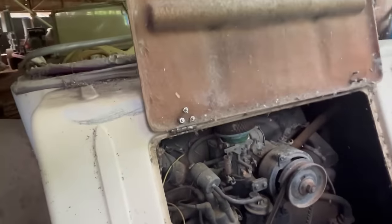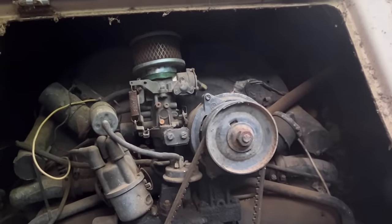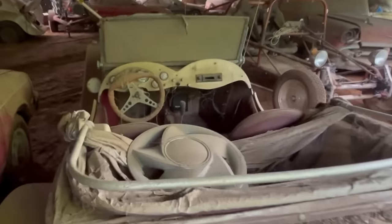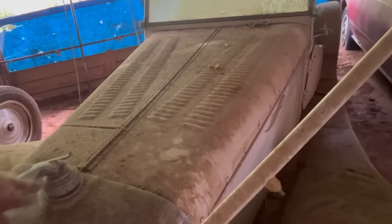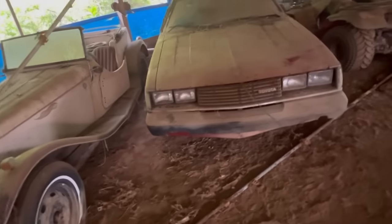There it is. I don't know - this might not be a Jaguar. Got a rearview mirror right there. Radiator cap. That's probably worth a little bit of money right there. There's an old Toyota.